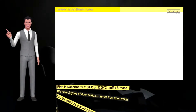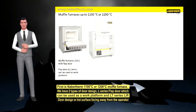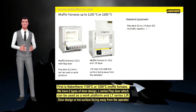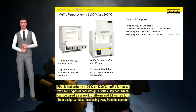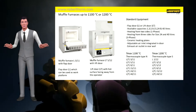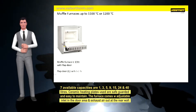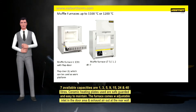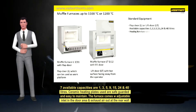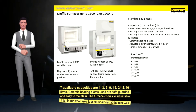First is our 1100°C or 1200°C muffle furnace, with two types of door design: the L-series flap door which can be used as a work platform, and the LT-series lift door design with the hot surface facing away from the operator. Seven capacities are available at 1, 3, 5, 9, 15, 24 and 40 liters. Ceramic heating plates are safeguarded and easy to maintain. The furnace comes with an adjustable inlet in the door area and exhaust air out at the rear wall.